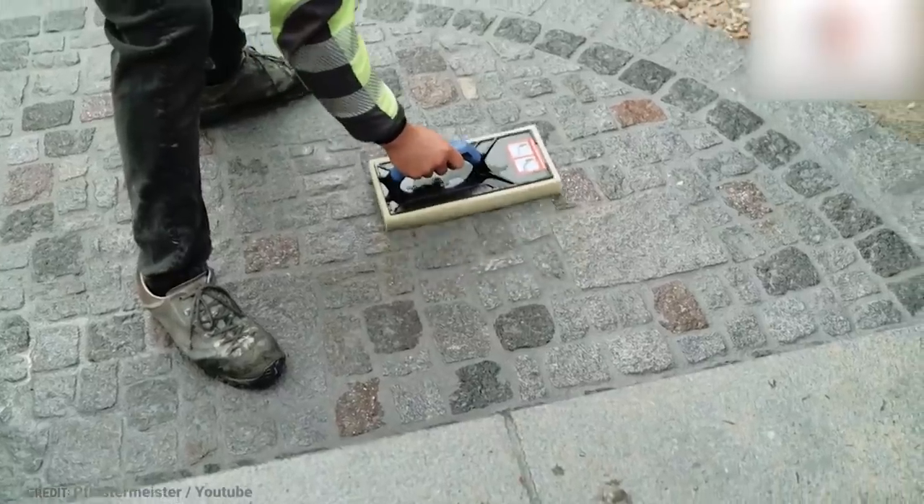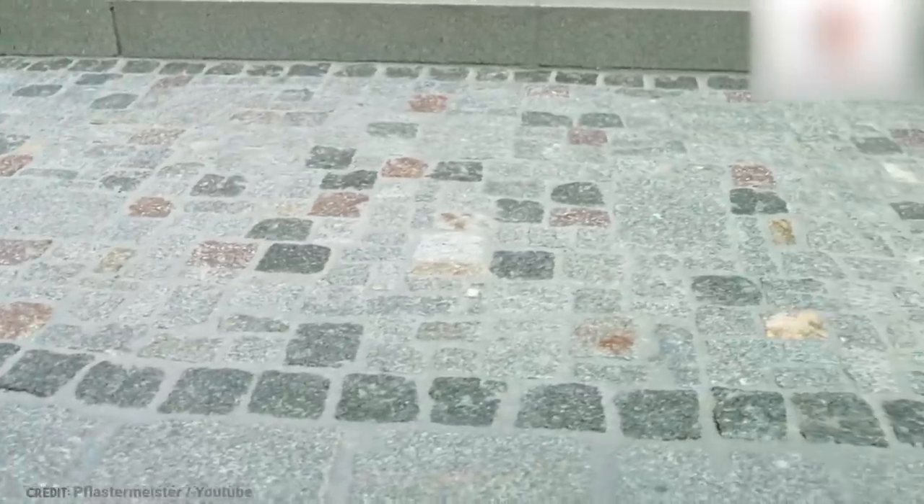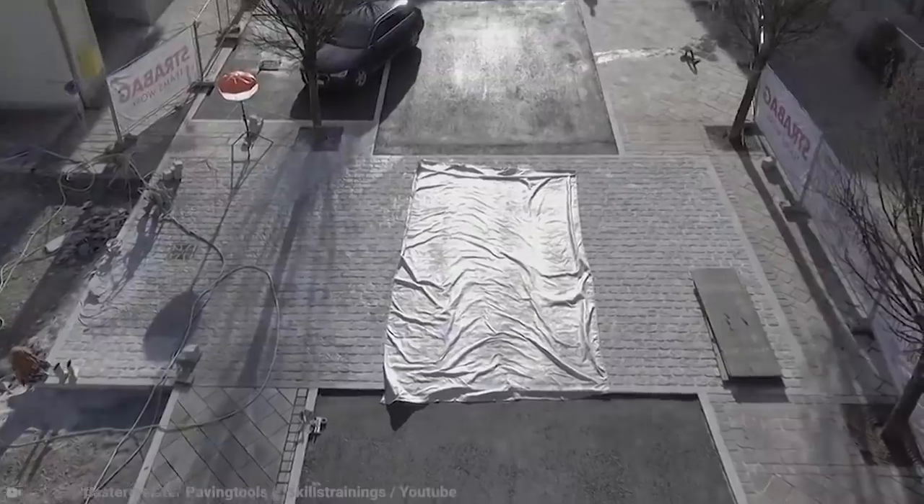Once you've got all your paving stones in place, you can scrape off the excess mortar with a squeegee, sponge-cleaning machine, or a high-pressure cleaner. You won't find too many contractors who aren't impressed with this miracle product.